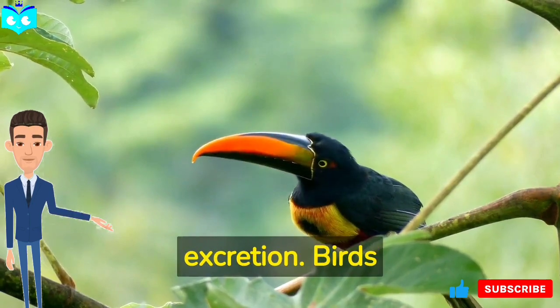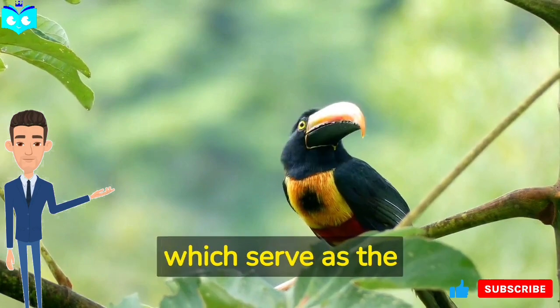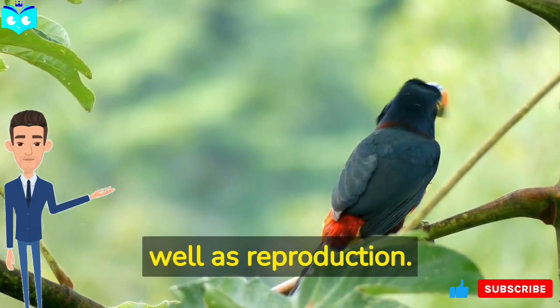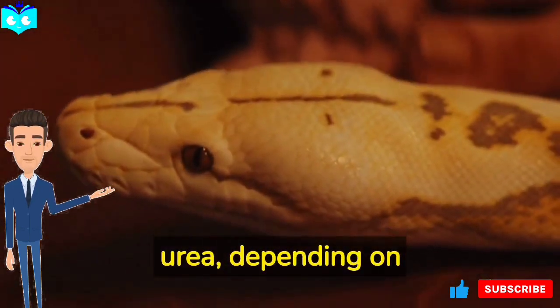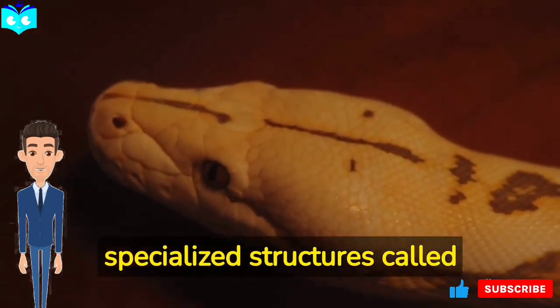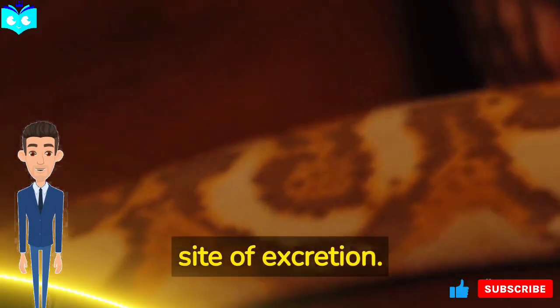Birds excrete waste products in the form of uric acid, which is less toxic than ammonia and requires less water for excretion. Birds have specialized structures called cloacas, which serve as the site of excretion as well as reproduction. Reptiles excrete waste products in the form of uric acid or urea depending on the species, and have specialized structures called cloacas or kidneys which serve as the site of excretion.